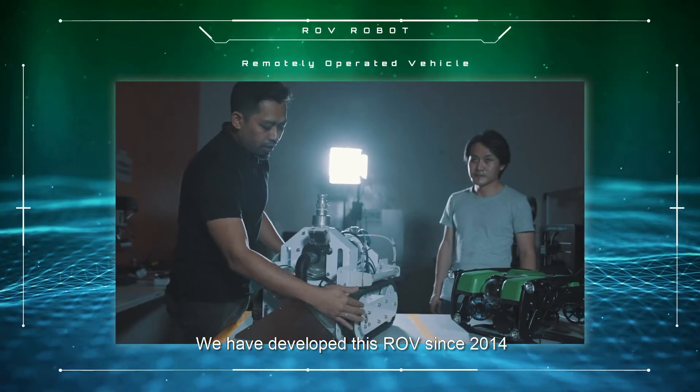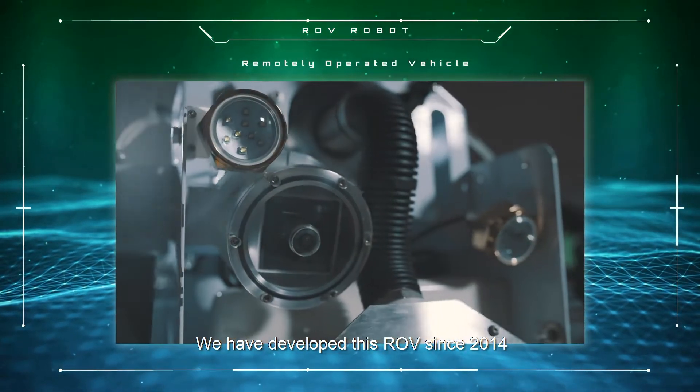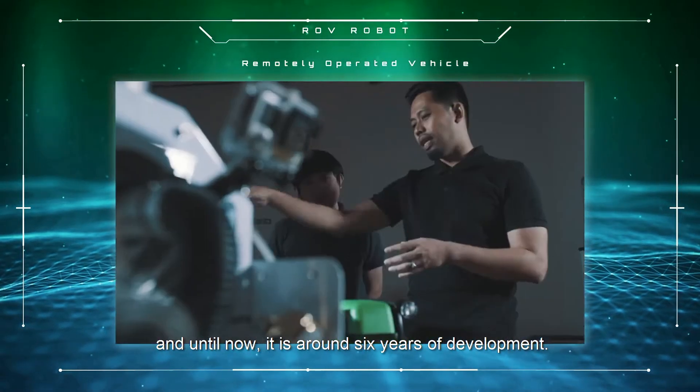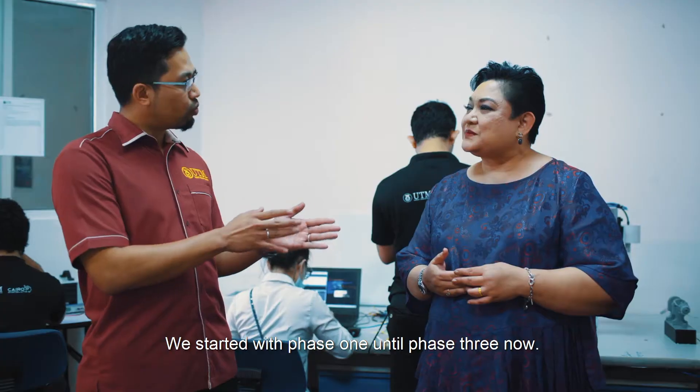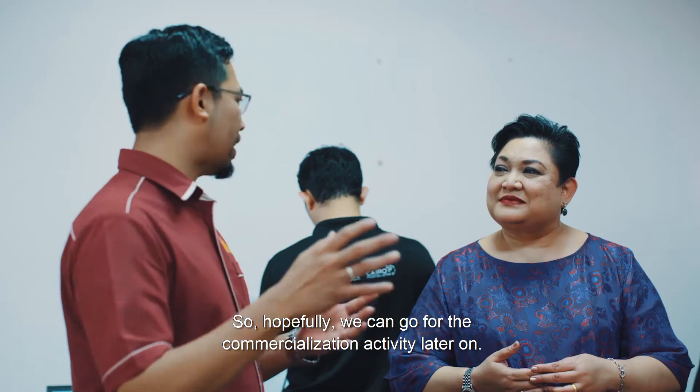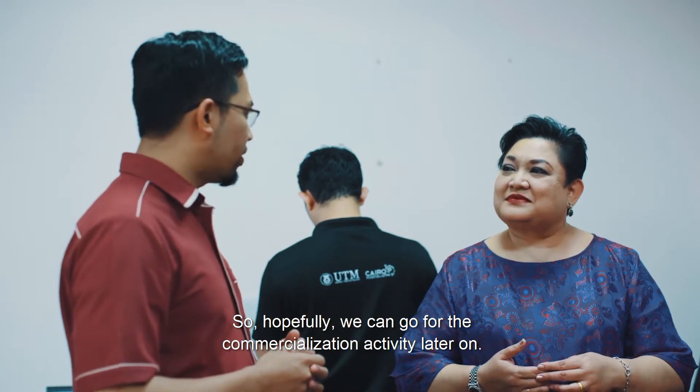We have developed this ROV since 2014, and it's around 6 years of development. We started with Phase 1 until Phase 3, and hopefully we can go for commercialization activity later on.